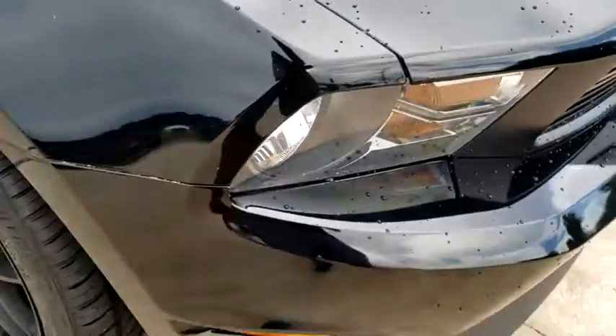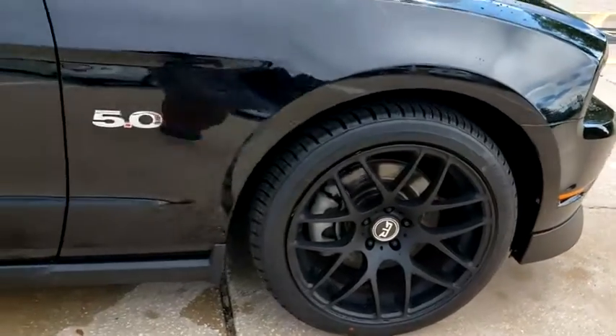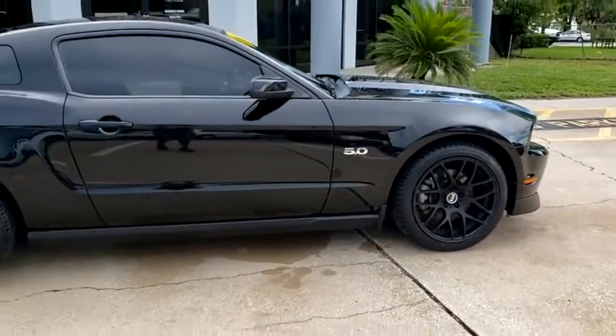Come test drive a 2011 Ford Mustang. The Mustang is race-worthy and ready for the track. This vehicle has less than 50,000 miles.